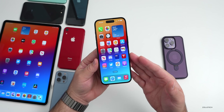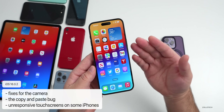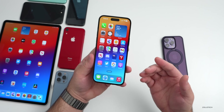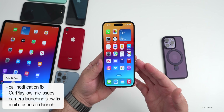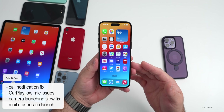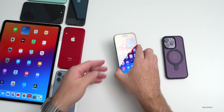There are over 300, maybe even over 400 changes in total. With iOS 16.0.2, there were fixes for the camera, the copy-and-paste bug, and unresponsive touchscreens on some iPhones. With iOS 16.0.3, there was a call notification fix, a CarPlay low mic issue fix, a slow camera launch fix, and Mail crashes on launch were also fixed.